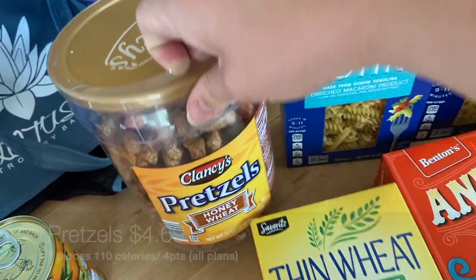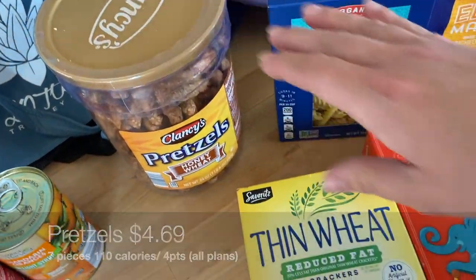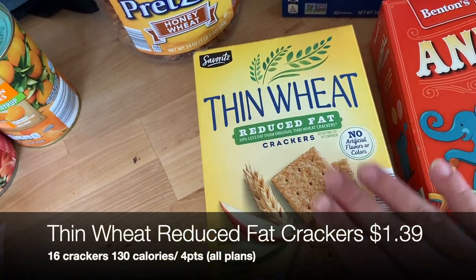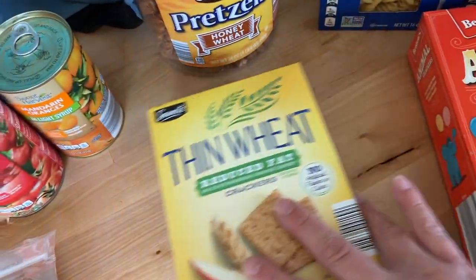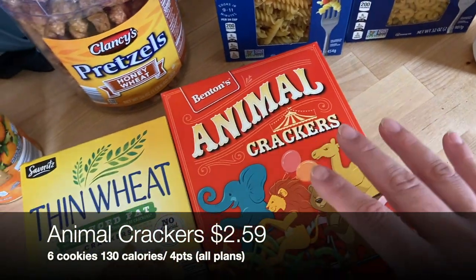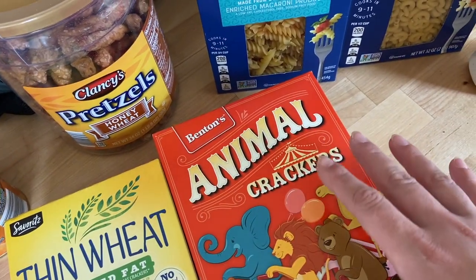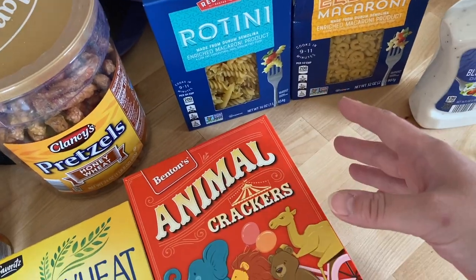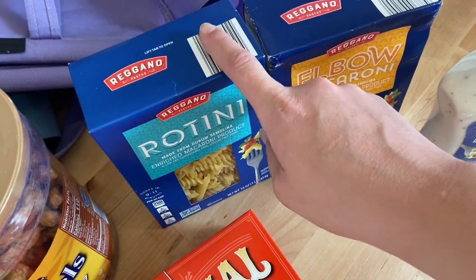For snacks, I let Lila pick some things out. She wanted some new pretzel twists — she likes the honey wheat ones. I grabbed some reduced-fat Wheat Thins for crackers with meat and cheese. She also picked out some animal crackers. We didn't have a ton of kids' snacks, so I told her she could pick two things, and she also has plenty of fruit and the yogurt restocked in the fridge.